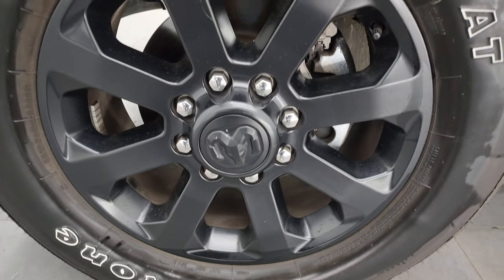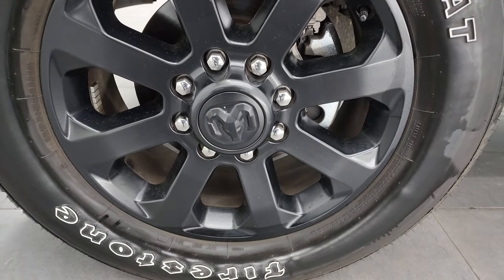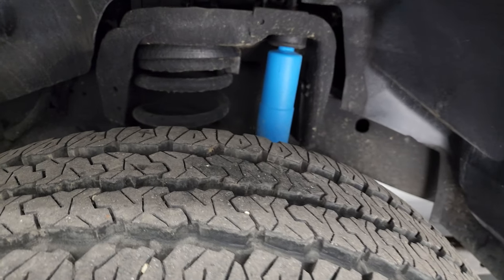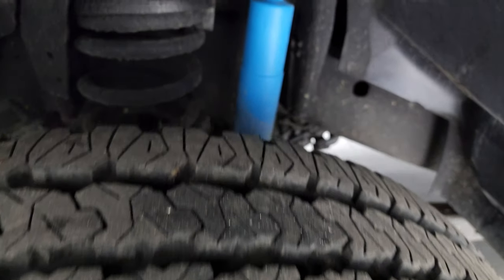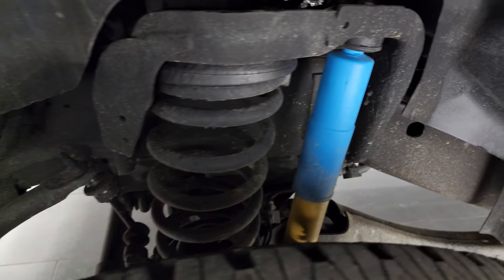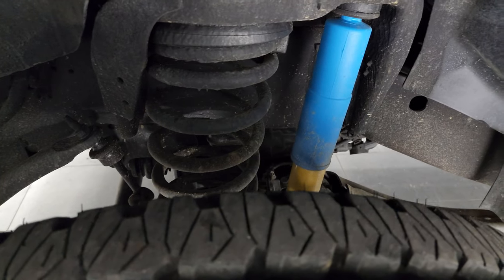This one comes with the 20-inch black painted alloy wheels, part of the night edition, and it has Firestone Transforce LT 285/60R20 tires. I would say these tires have probably about 80 to 90% of the tread left on them. The frame and underbody is in really nice shape. You can see it has the blue and yellow Bilstein shock — that's part of the 4x4 off-road suspension package.